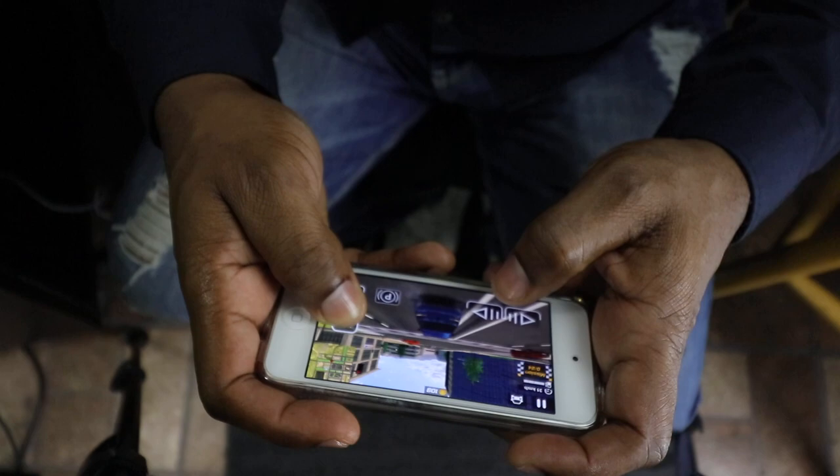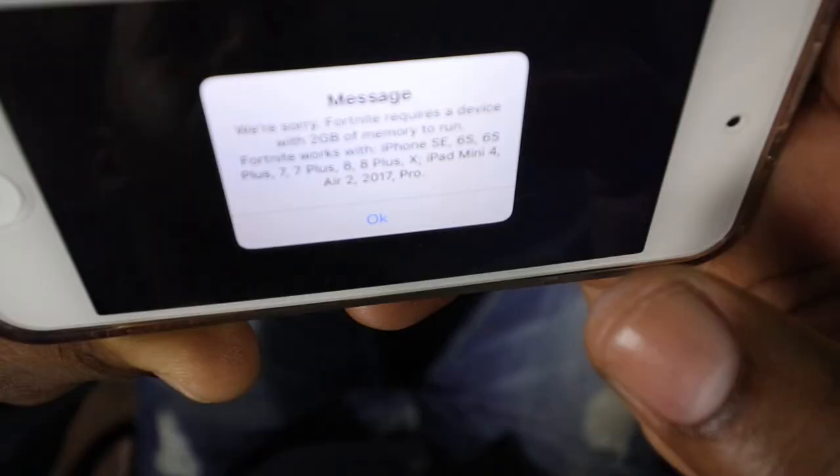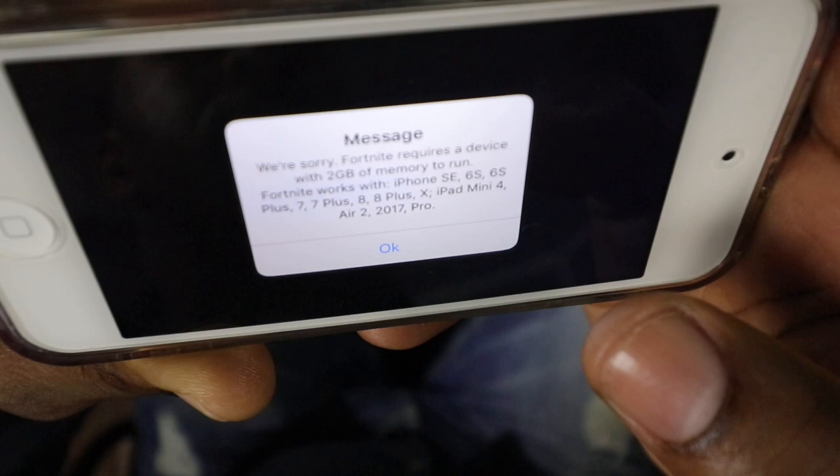While on paper this device may seem underpowered for 2018 spec-wise, in normal usage everything ran quite snappy. As long as your apps and games do not require an insane amount of resources, you should be just fine. As a joke, I tried to install Fortnite knowing very well that this device couldn't handle it, and I did get the error message stating that I needed at least 2 gigs of RAM for the game to run.